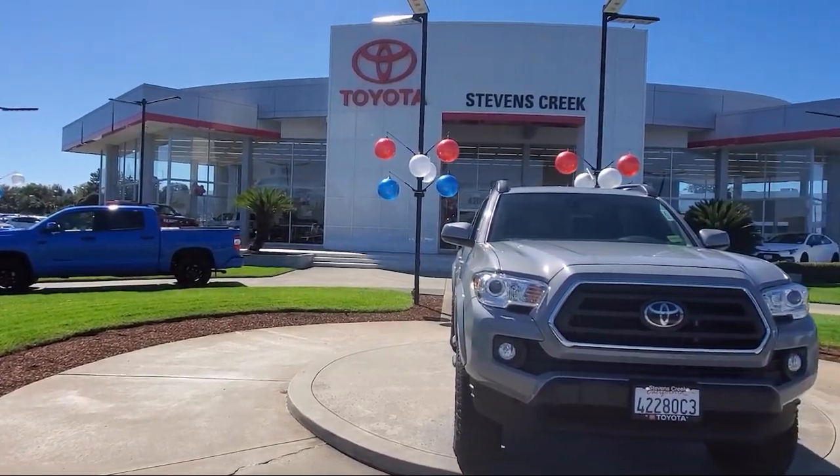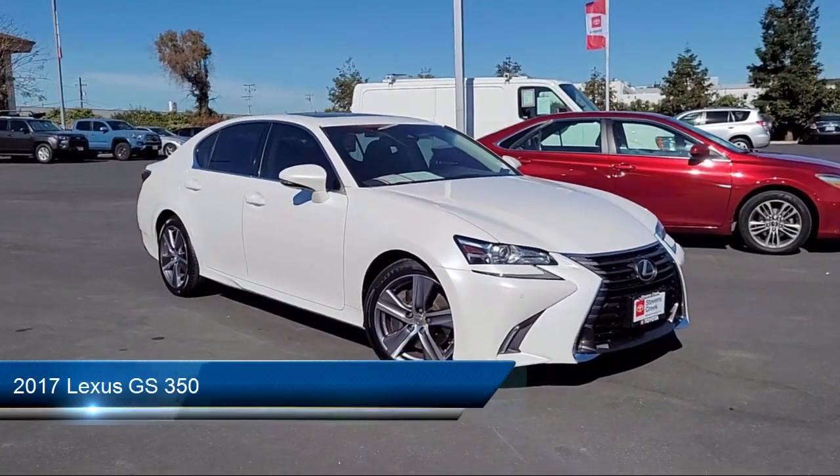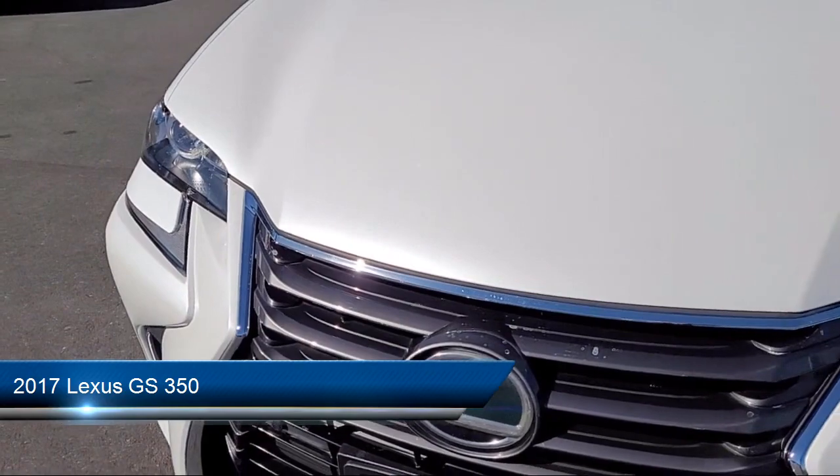Welcome to Stevens Creek Toyota, and here's a look at another one of our great vehicles for sale. It comes equipped with smart device integration, navigation, and an MP3 player.